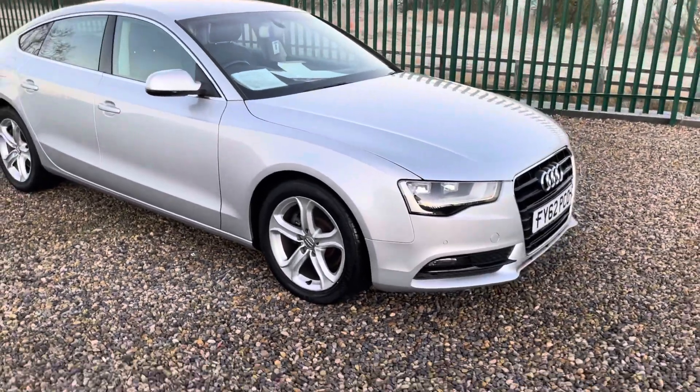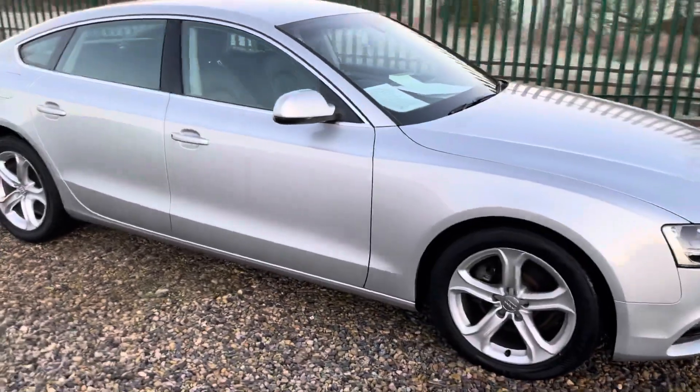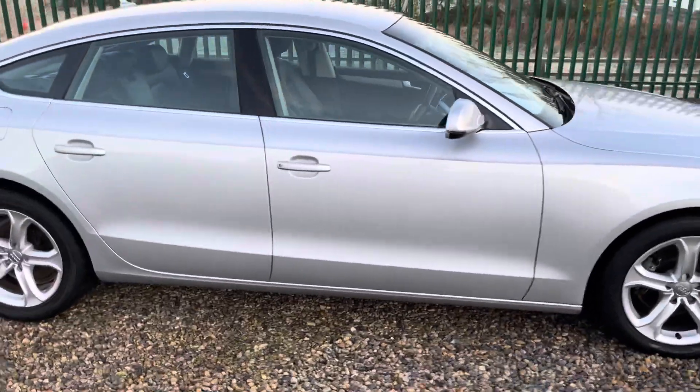It's got full comprehensive service history. The timing belt was done 10,000 miles ago by Audi. It's got nearly £5,000 of options on.